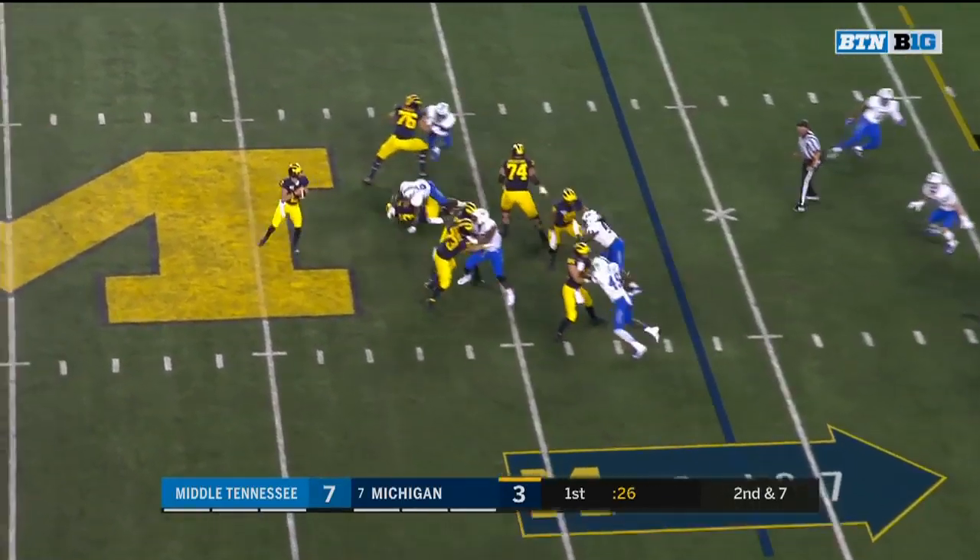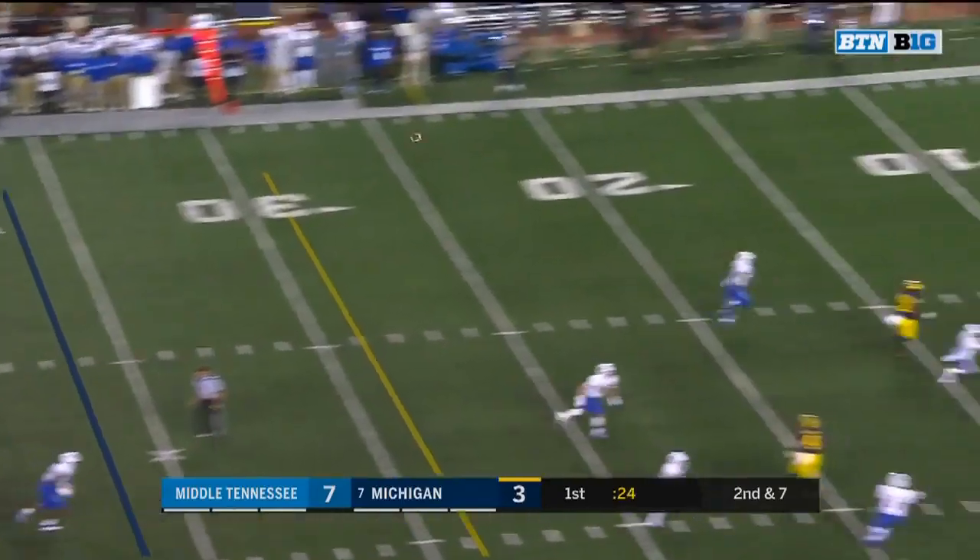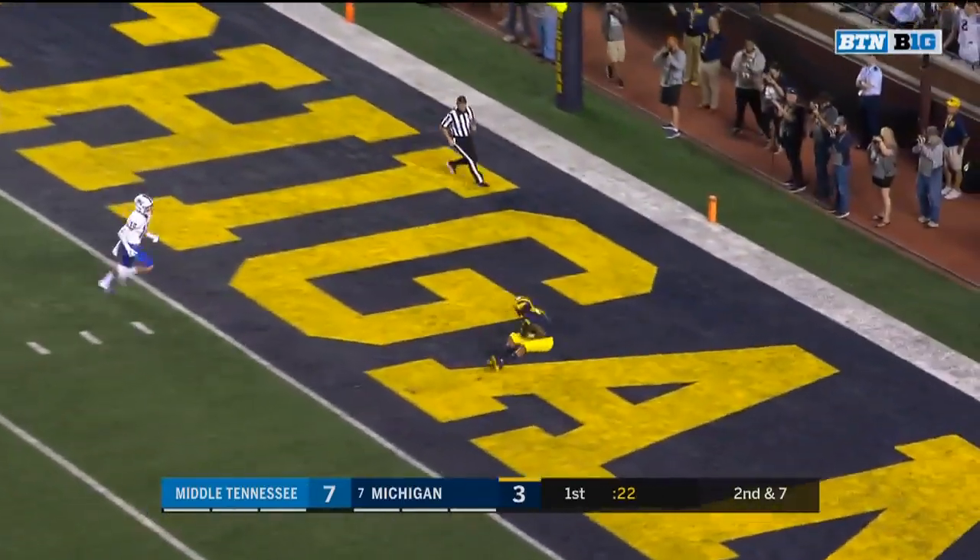Second and seven at the 36, play action. Patterson got some help from Wilson, back on the run, touchdown.